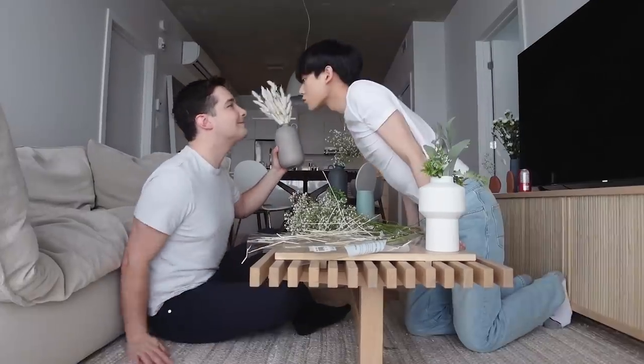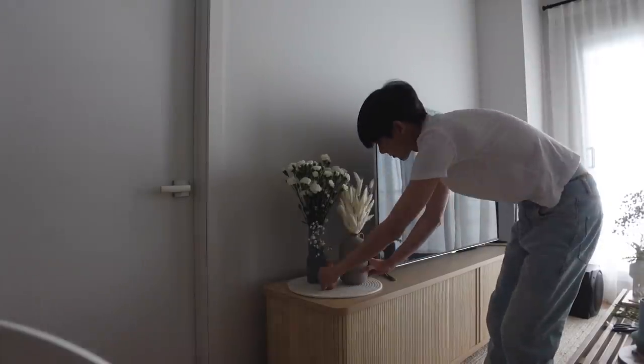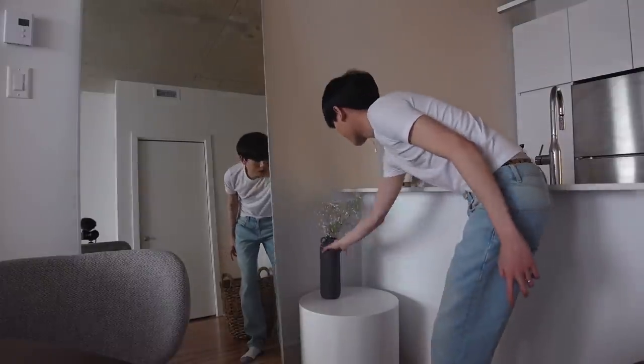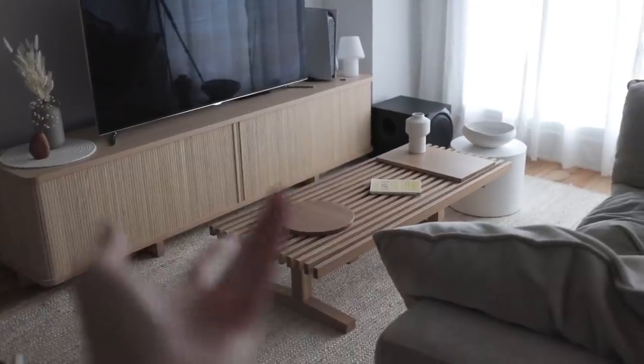All right, time to decorate. This project is basically the blind leading the blind — this is us aimlessly doing what we think could look potentially Pinterest-worthy. Anyway, here's what it ended up looking like.